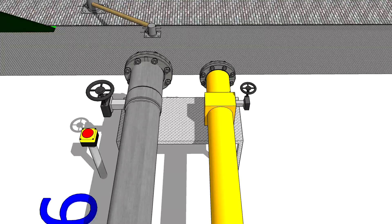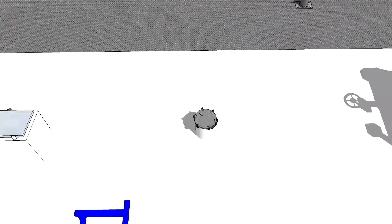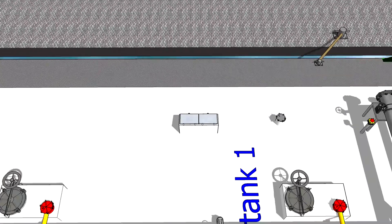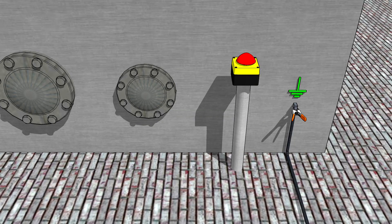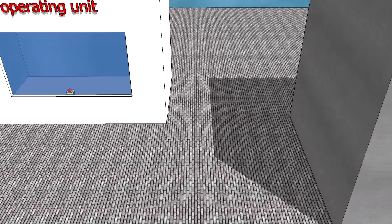There must be two emergency stop switches on the ship: one aft and one fore. There must also be two at the reception facility: one at the terminal and one at the location from which the reception facility is controlled.